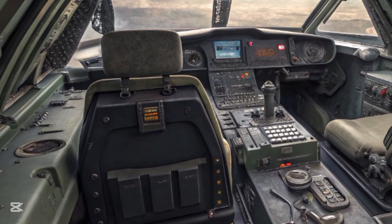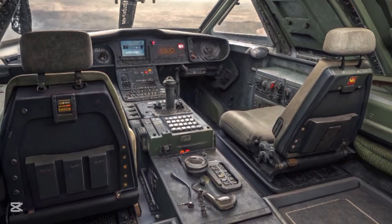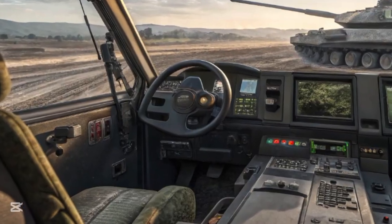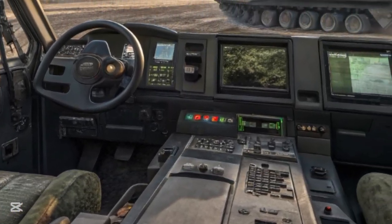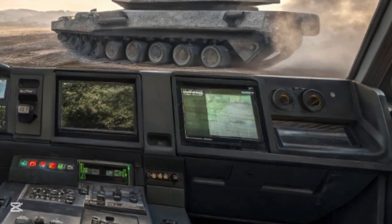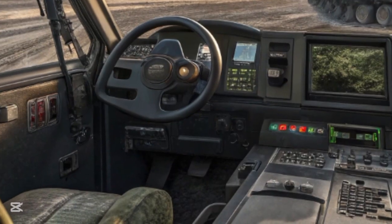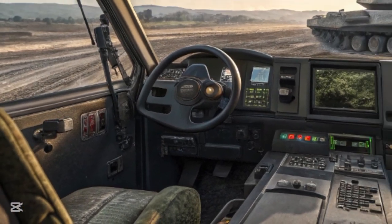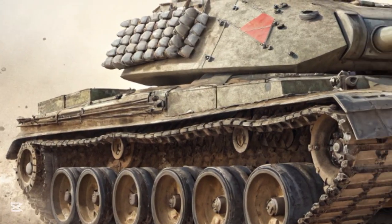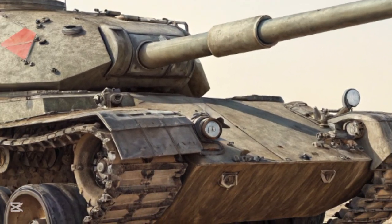The vehicle's mobility was further enhanced by its 1,500-horsepower MTU diesel engine on the German variant and the Continental AVCR gas turbine engine on the U.S. prototype. Both configurations gave the MBT-70 a top speed exceeding 43 miles per hour and excellent acceleration for a vehicle weighing more than 50 tons. It could keep up with mechanized infantry in virtually any terrain and had a range of over 300 miles, putting it on par with or exceeding its contemporaries in operational endurance.